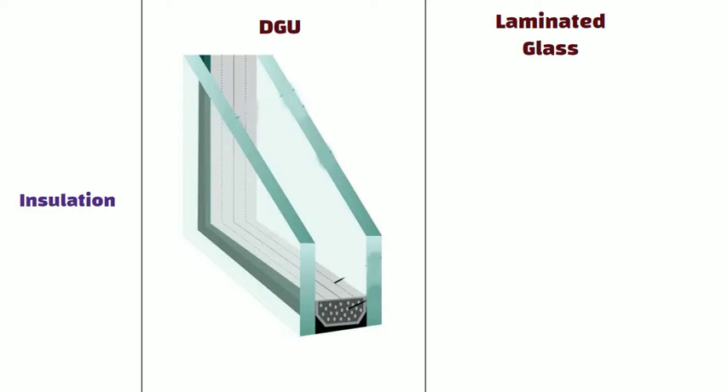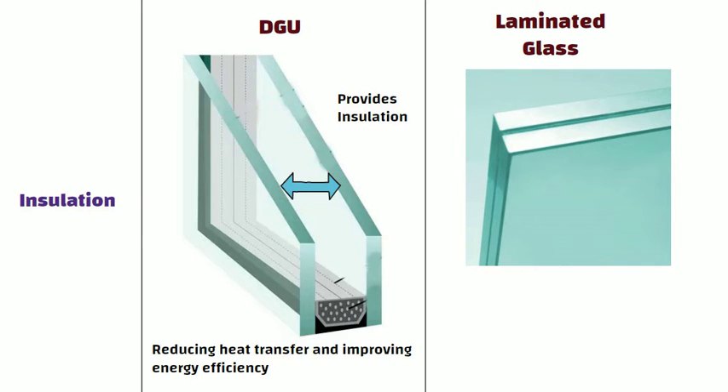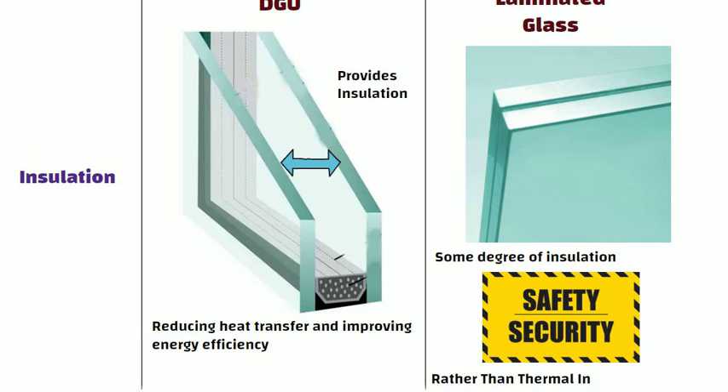Insulation: The space between the two panels in a DGU provides insulation, reducing heat transfer and improving energy efficiency. Laminated glass, on the other hand, provides some degree of insulation. However, its primary benefits include safety and security features rather than thermal insulation.